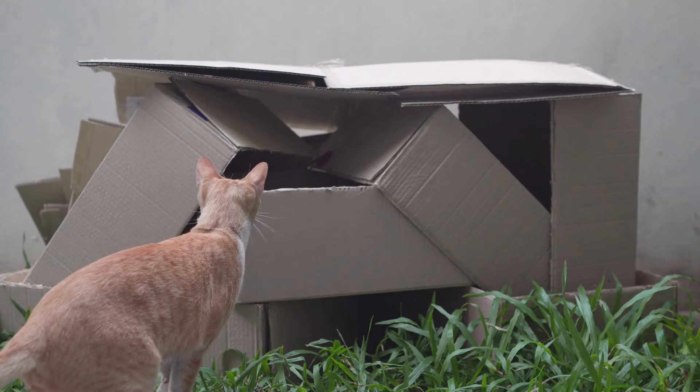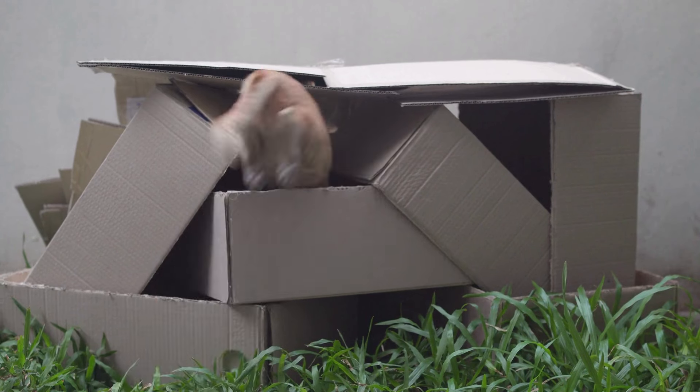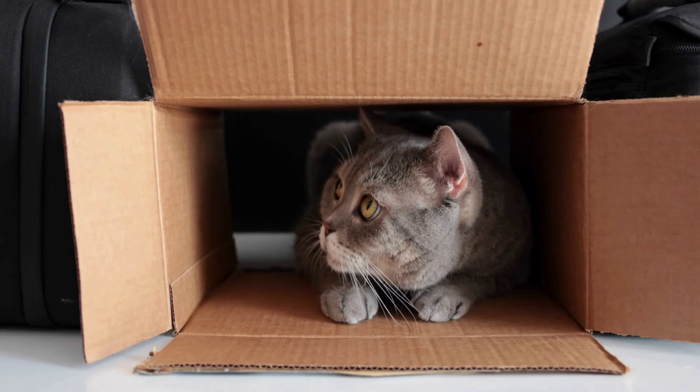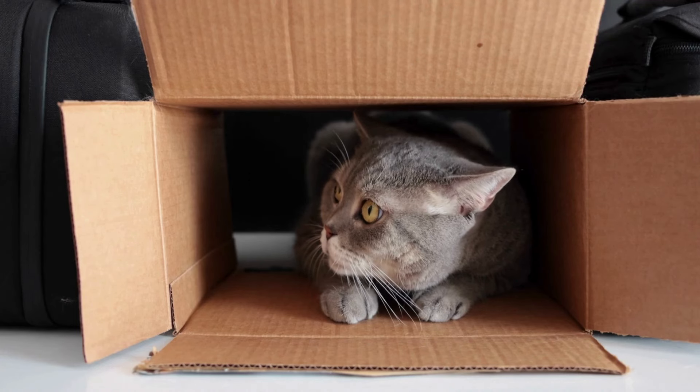Boxes provide warmth similar to what kittens receive from their mothers. If your cat has a special sleep box, you can place a blanket or soft towel in it for maximum comfort.